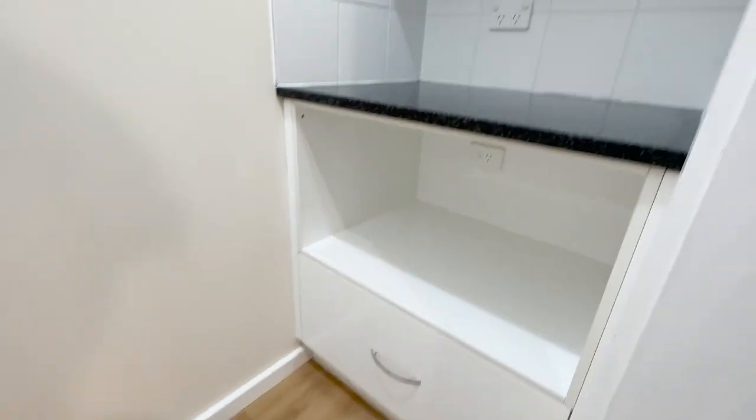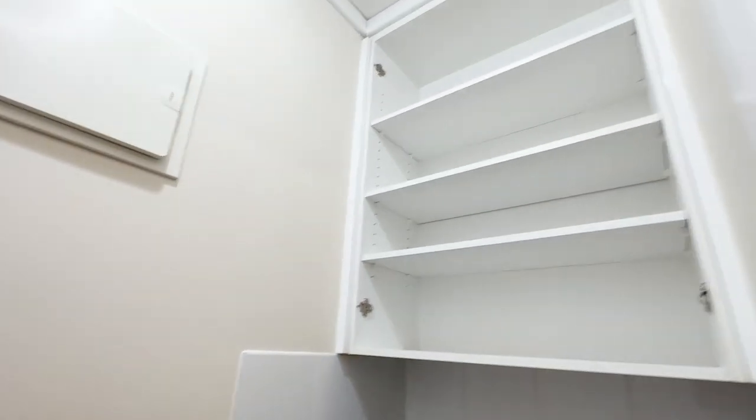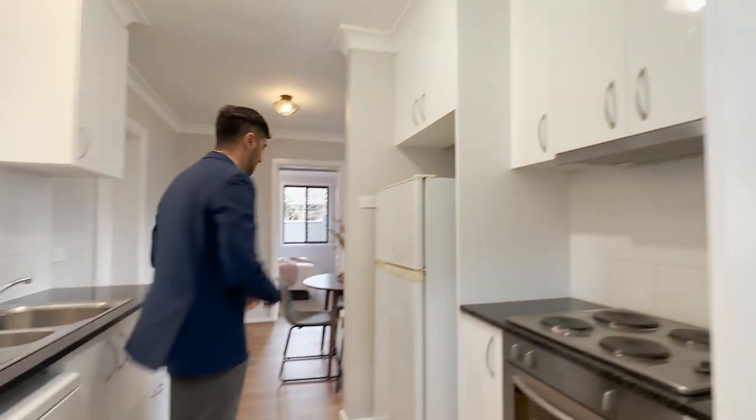Coming on through, this is the butler's pantry on the right-hand side — more bench space, provision for the microwave, and more storage options. And to the left-hand side you've got more pantry space. And just there on the wall is your fuse box.